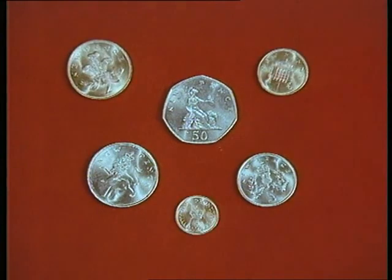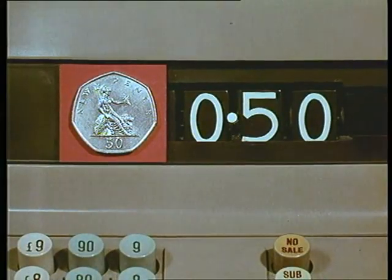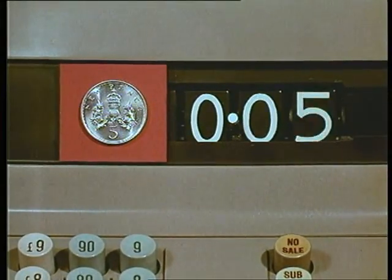Here are the new coins, six of them. The three silver ones are already in use: the 50 new pence, equal to 10 shillings; the 10 new pence, equal to two shillings; and the five new pence, equal to one shilling.